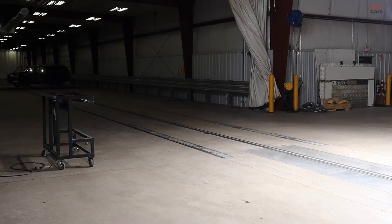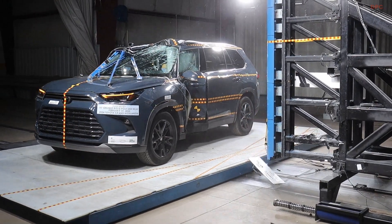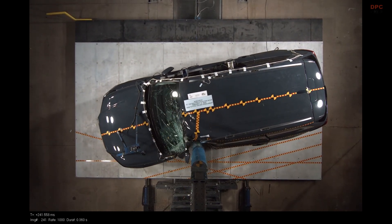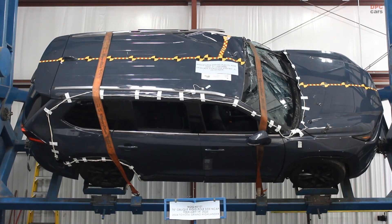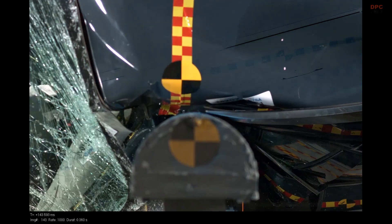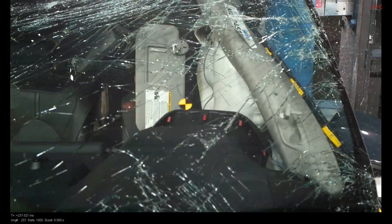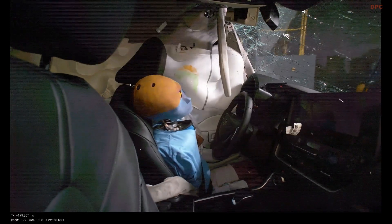From the dummy's perspective, the story is equally steady. Head injury criterion sits at 343.521, well below the threshold used in this program, while the lower spine sees 47.784 g. Pelvic forces peak at 3662.454 newtons, and rib deflection stays comfortably inside the proposed limits, with thorax at 15.905 millimeters and abdomen at 24.974 millimeters.